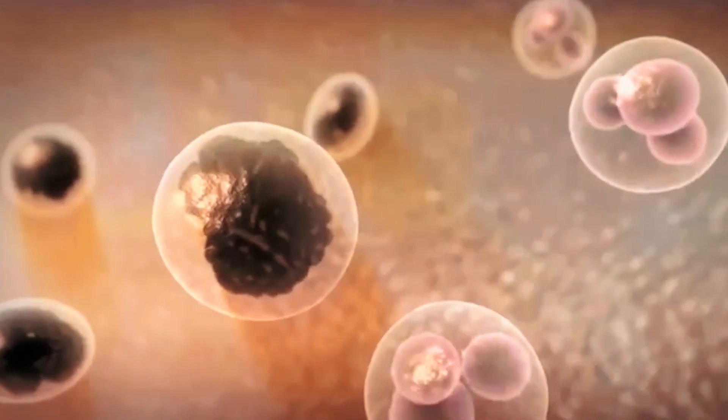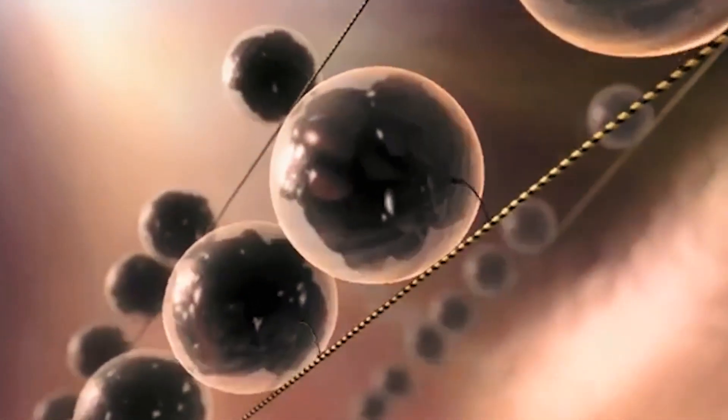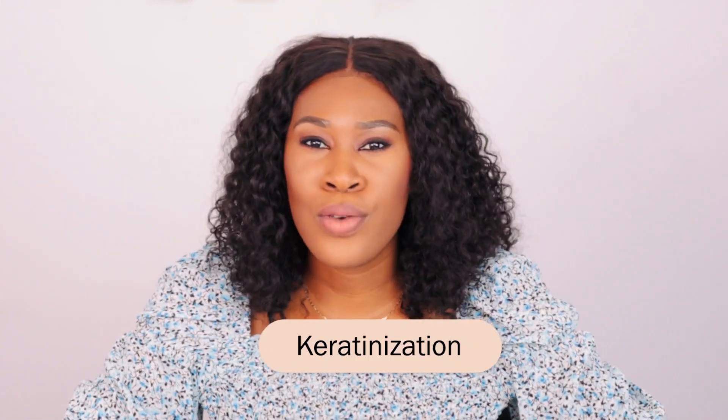Inside the melanocyte, there are two major components: tyrosinase and melanosomes. Tyrosinase is the enzyme that manufactures melanin. Melanosomes are where the melanin is packaged and then sent to the keratinocytes via the dendrites. The keratinocytes carry the melanin from the basal layer up to the stratum corneum — to a place where you can see it. This process of moving from the basal layer to the topmost skin layer is called keratinization.